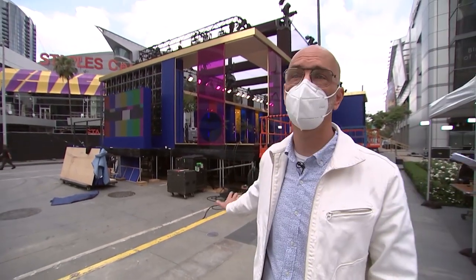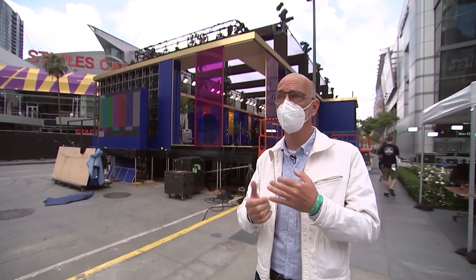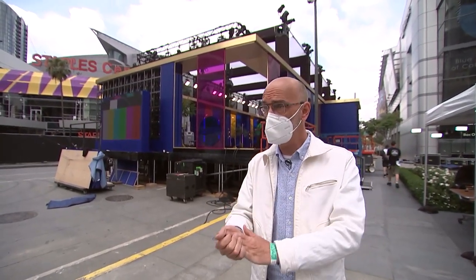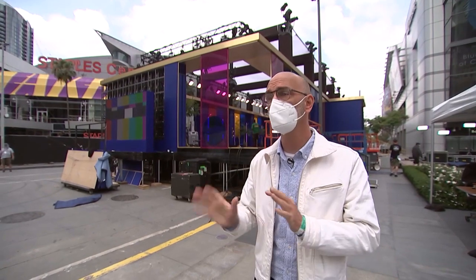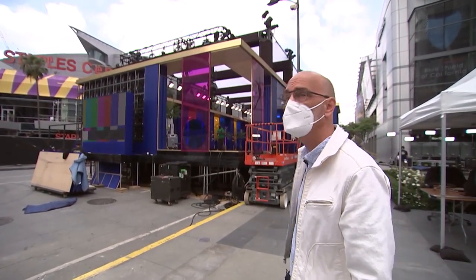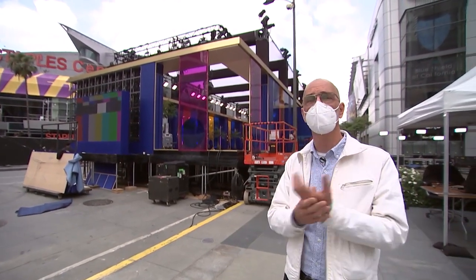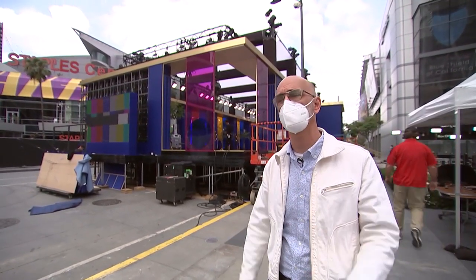This is what we're affectionately calling the salon, and it is kind of the nucleus of our set. We've got awards happening in there, intros happening — it's the host position — and there's a walkway that continues up with kind of a red carpet look. So that whole area really is the nucleus of the show.